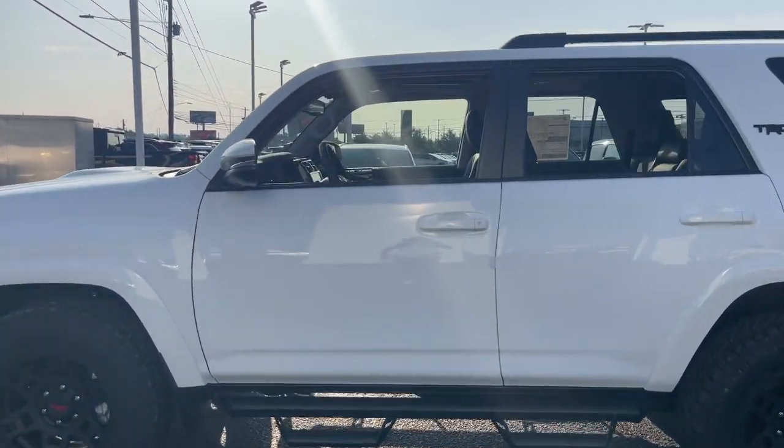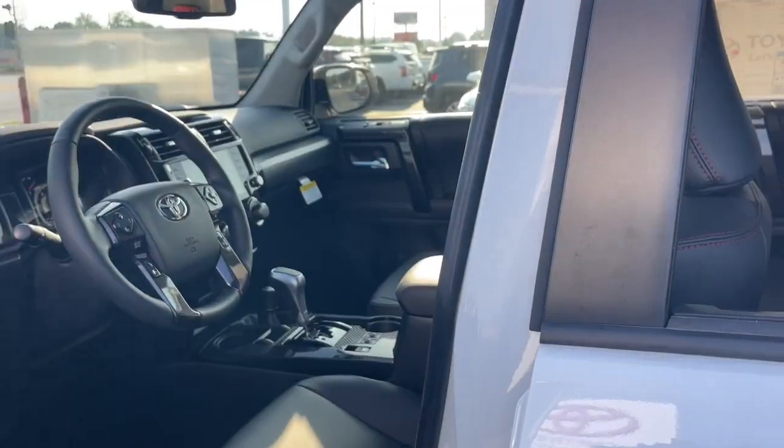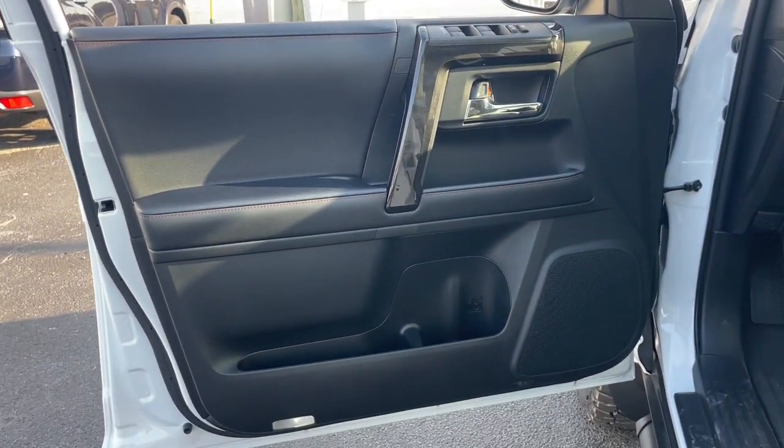These are just some of the great options this vehicle comes with: heated steering wheel, Apple CarPlay and/or Android Auto, keyless entry, navigation system, fog lamps.